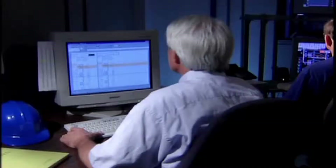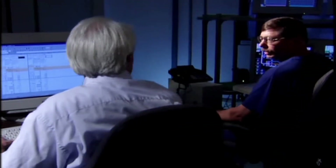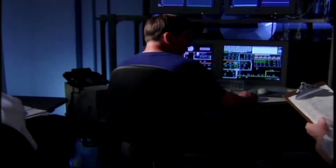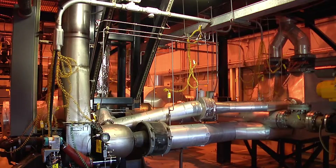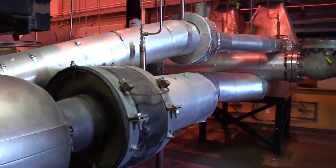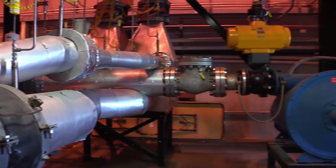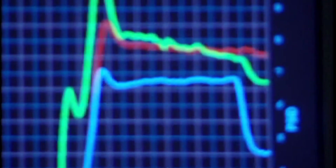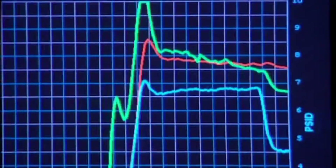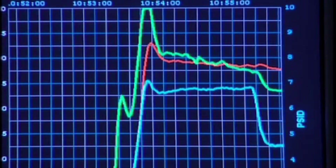Simulations are coupled to physical hardware, such as heat exchangers and a turbine, in order to evaluate the dynamics of a fully integrated system. This allows control strategies to be developed and tested before actually implementing the technology, reducing risk.